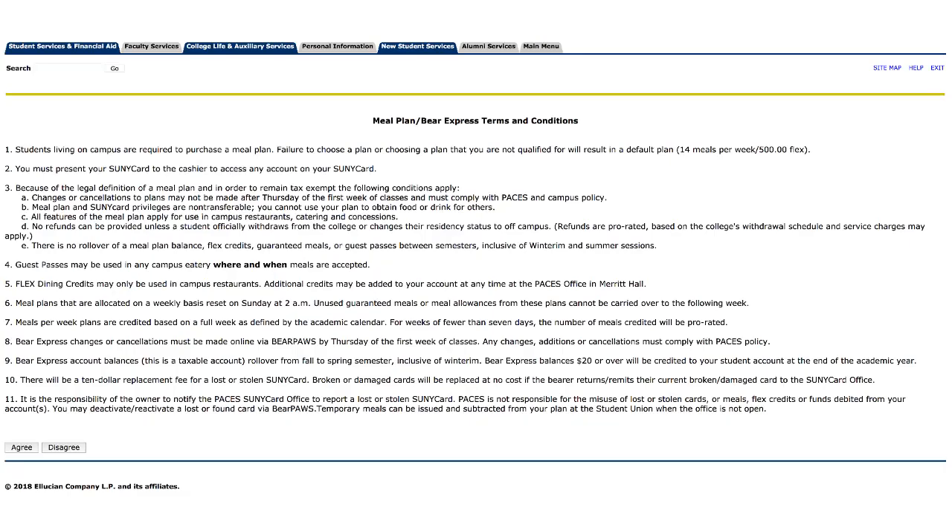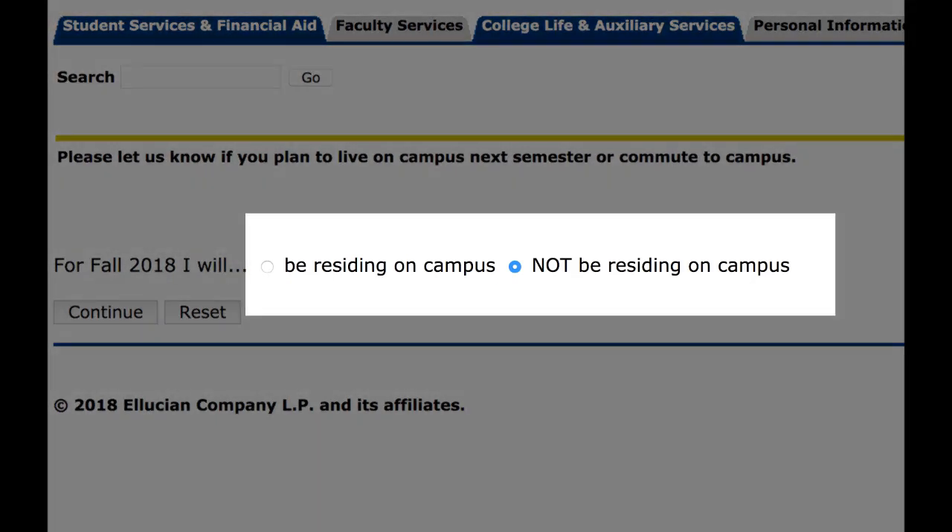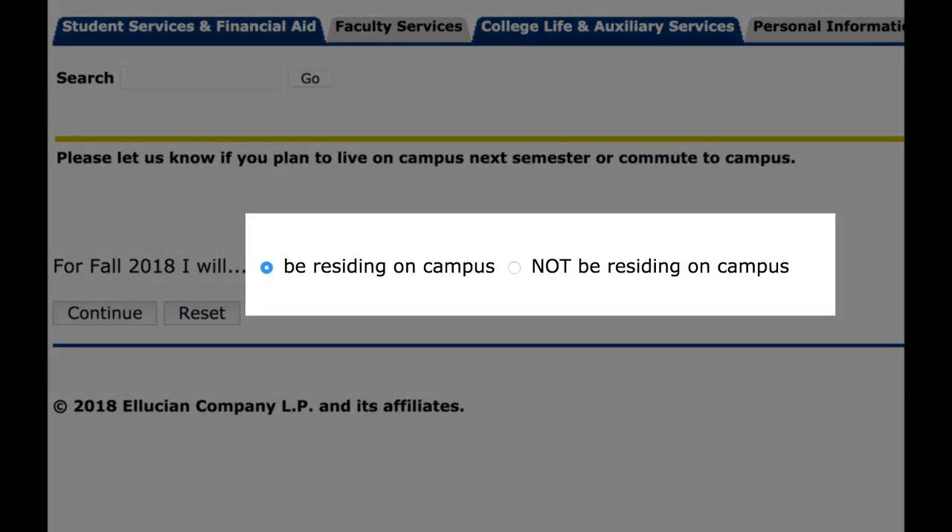Carefully review and read the terms and conditions for meal plans and Bear Express accounts — this is important stuff. Choose where you'll be living, as meal plan options are based on the completion of your campus residency requirement.